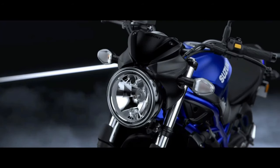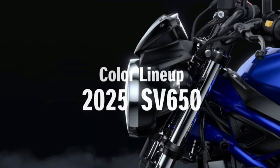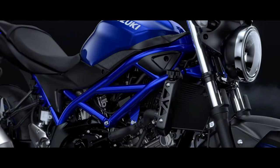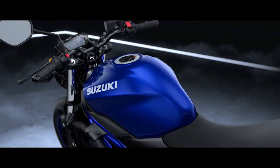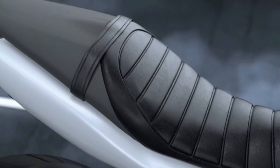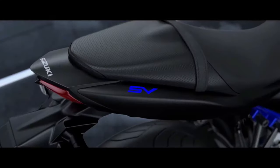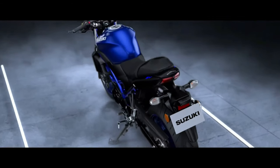Suzuki Motorcycles has revealed the 2020 SV650 for global markets. The naked middleweight motorcycle will go on sale in Japan first, then launched in other markets. The motorcycle gets new color schemes for 2020: Mystic Silver Metallic, Matte Black Metallic, and Glass Sparkle Black.